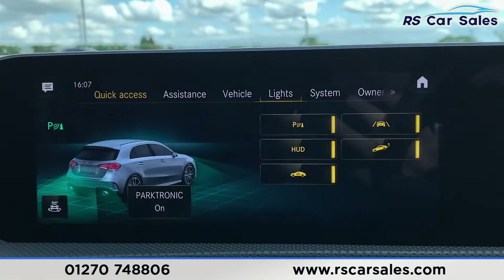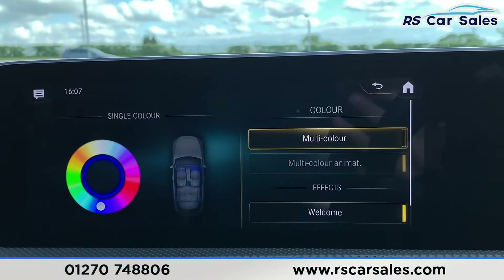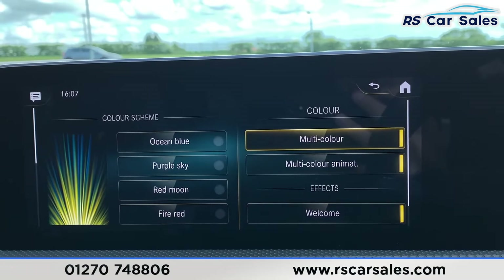If you go into lights, you can also change the colour of the ambient lighting. There are a load of different colours to choose from — all dependent on your preferences.